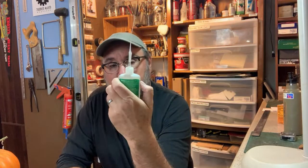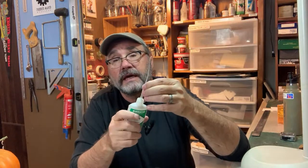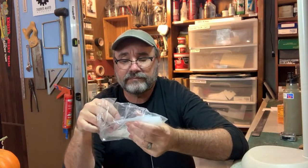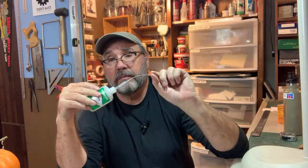Another thing I'm asked about all the time: cyanoacrylate glue and how to dispense it. I buy CA in these two-ounce bottles and dispense it with these little replaceable tips — you can buy a bag of 100 of them for very little. They just fit down over the top. The glue dries up in the end and makes a little ball, so it's self-sealing. Then you take your hobby knife, cut the end off, and you're ready to apply more glue.